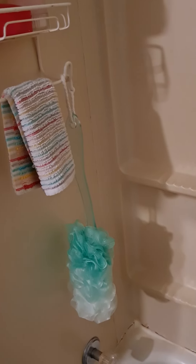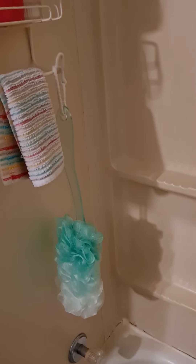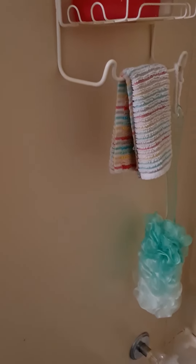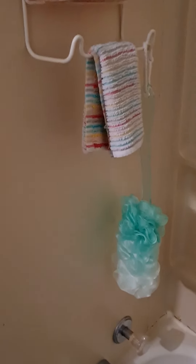Hello everyone, welcome or welcome back to the channel. This is going to be a quick video — just what I'm currently using in my shower. Every once in a while I will do these to let you guys know what I'm using.